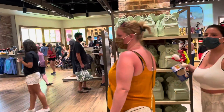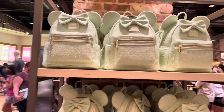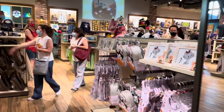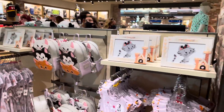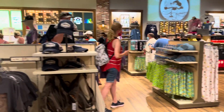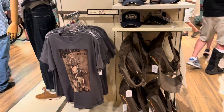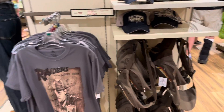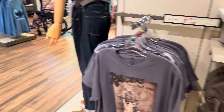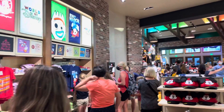This is their new mint collection — the Lounge Fly Raiders. As we all know, there's gonna be a new Indiana Jones film coming out. So they have Indiana Jones shirts here.